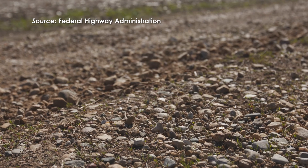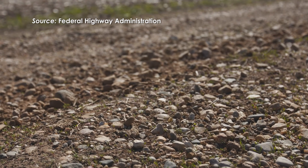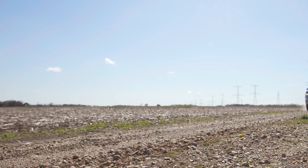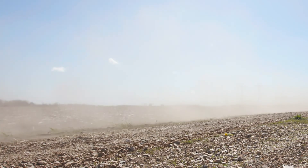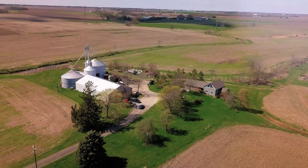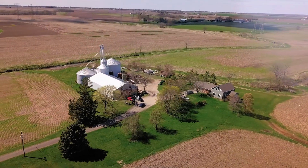More than one third of the nation's roads are unpaved. The soybean product showed results immediately — it knocked down the dust right away. You may not need to re-gravel a roadway as often. The sustainable dust suppressant also improves traffic safety and deters respiratory issues with clearer air.